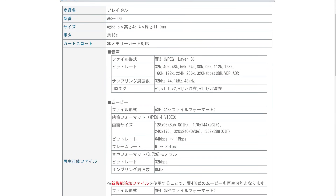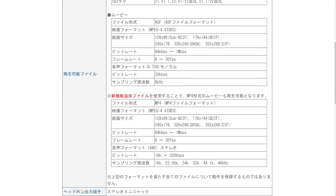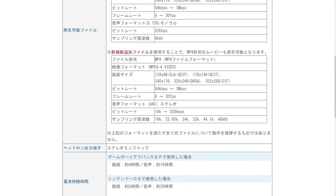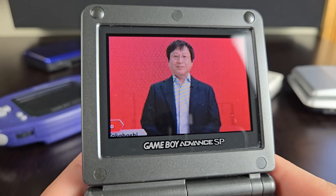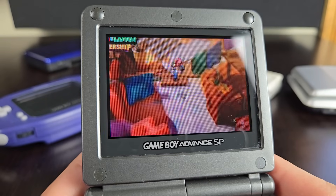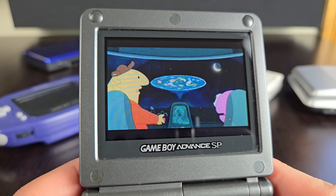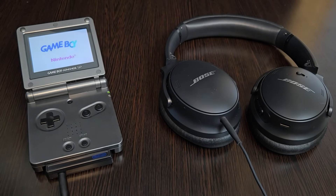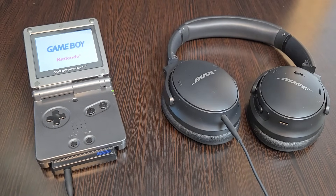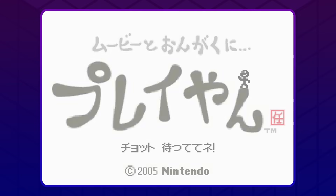Nintendo actually included a special version of Panasonic's Media Stage software so you could convert all your files into a Play-Yan supported format. Nintendo provided some pretty in-depth specifications on what formats were compatible, and while by today's standards they're pretty yikes, on the GBA screen they actually don't look that bad. Sound, though? Thankfully you get that included headphone jack on the cartridge, which completely bypasses the GBA's sound hardware and gives you a relatively high quality feed.